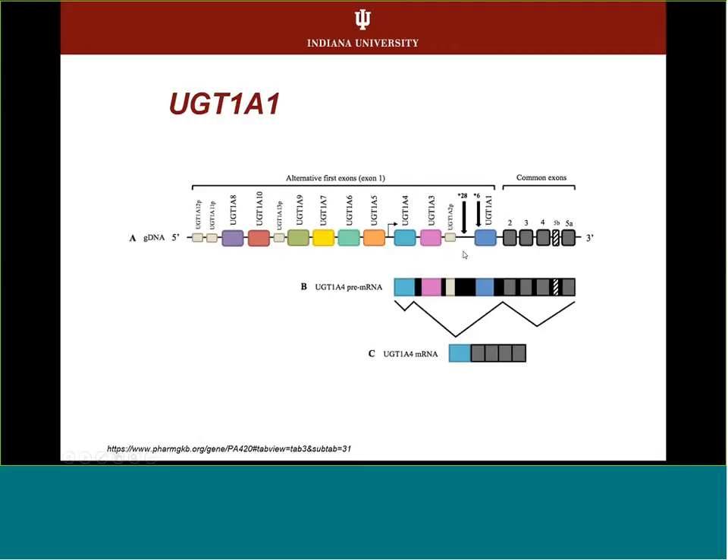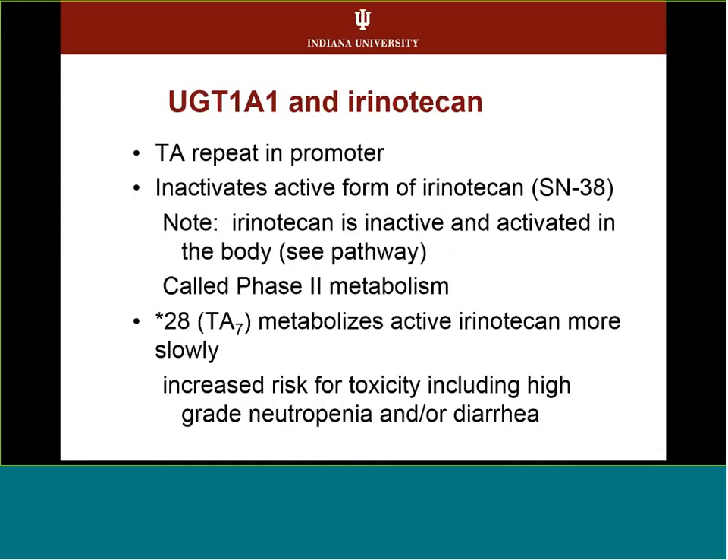The UGT1A1 gene complex has common exons 2, 3, 4, and 5 with different alternative first exons. In the promoter of UGT1A1 is a TA repeat or TATA box that turns the gene on. These promoter variants are the main ones relevant to the drugs we're discussing.